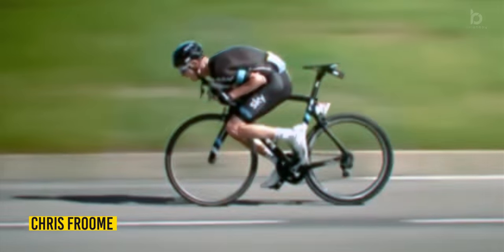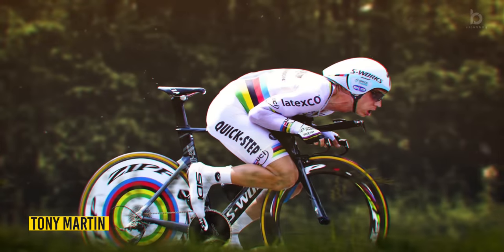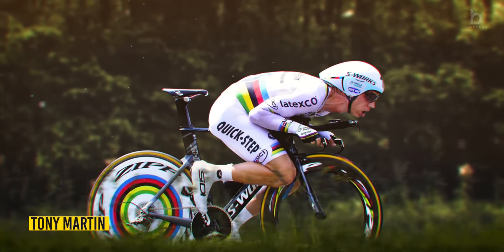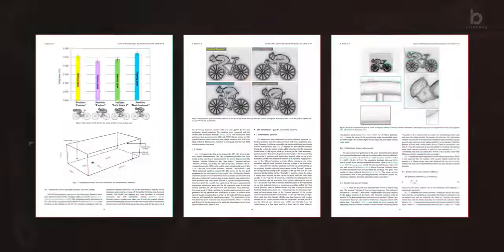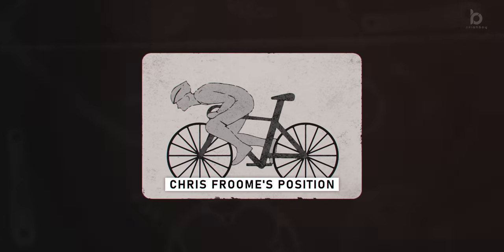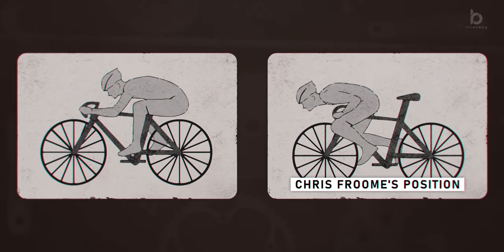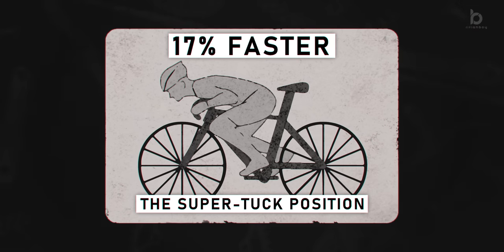there have been many attempts to come up with the ultimate position for descending. Riders tried to be creative — some were more effective than others, as shown by a group of scientists from Belgium in this research. Chris Froome's famous descending position is slower than Marco Pantani's iconic style, but they both lag behind the super tuck, which was invented by Matej Maharic and is 17% faster than a regular position.